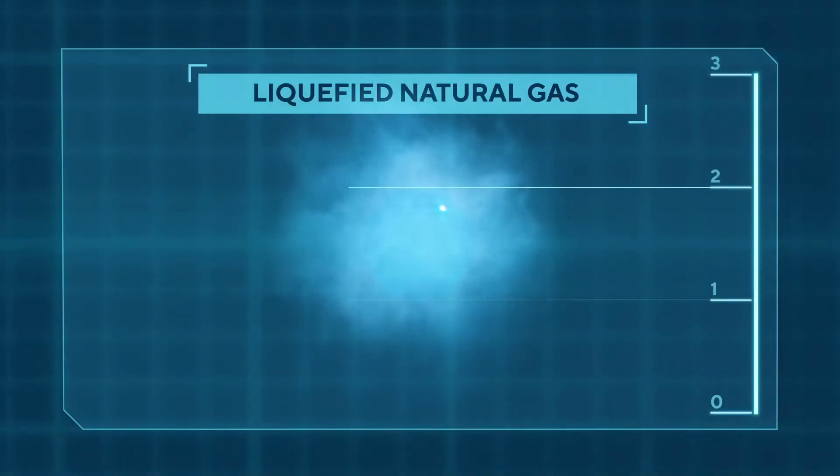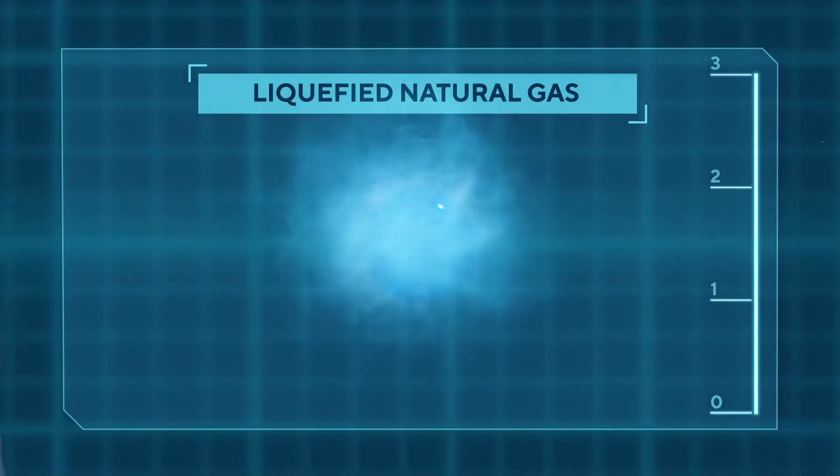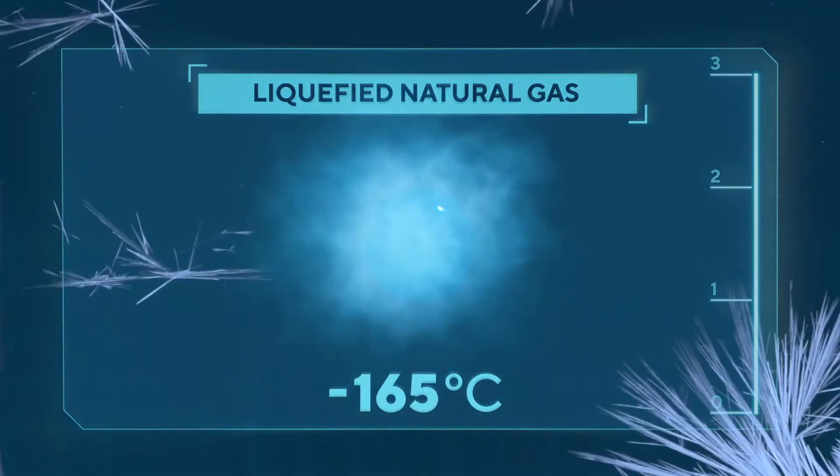The fact is that natural gas in its liquid state takes up about 1/600th the volume. Admittedly, it must be cooled down for this to a significant extent — down to minus 165 degrees.